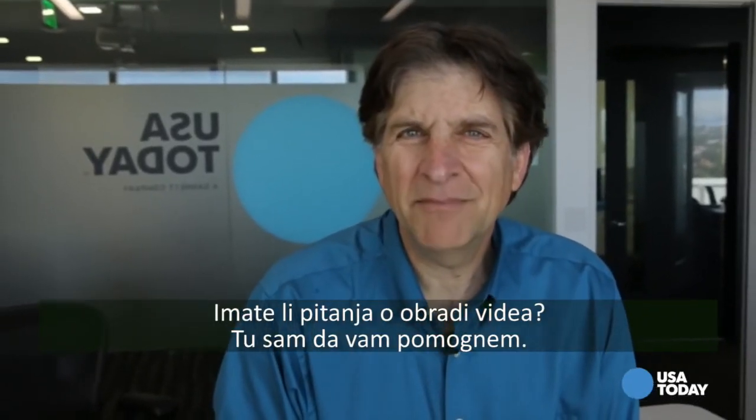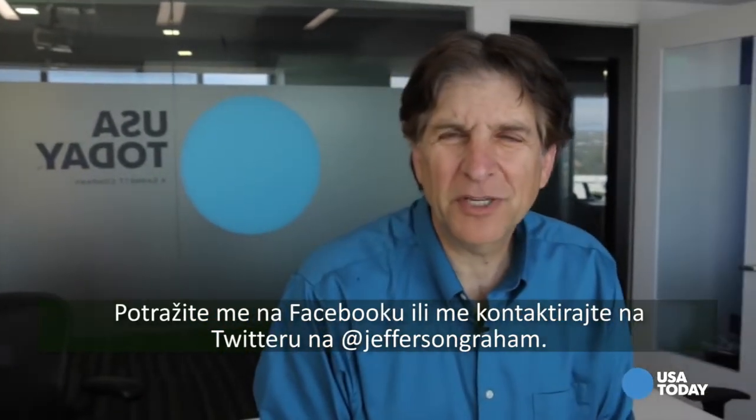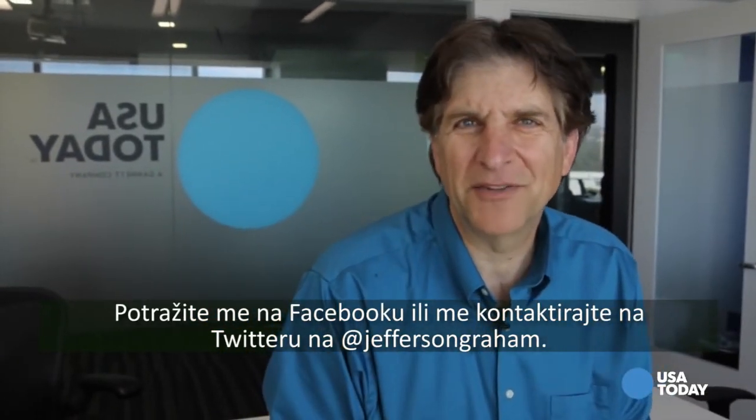Have questions about video editing? I'm here to help. Look for me on Facebook, or contact me on Twitter, where I'm at JeffersonGran.